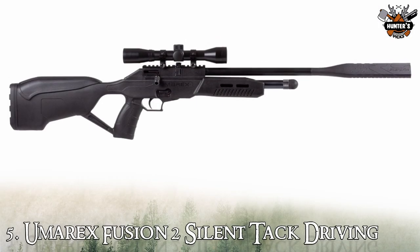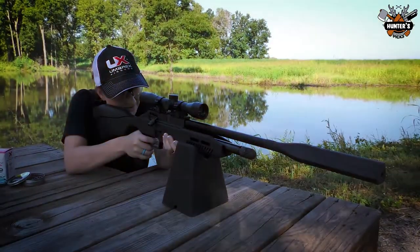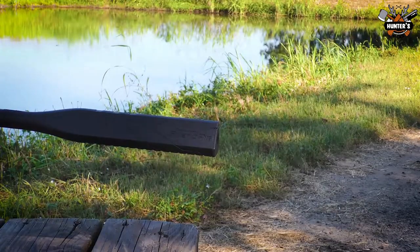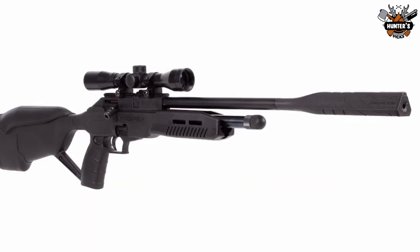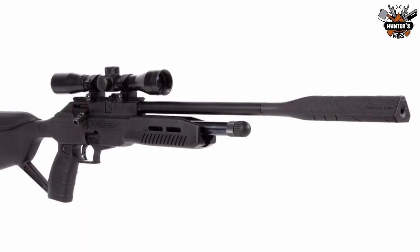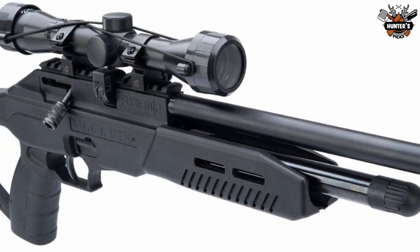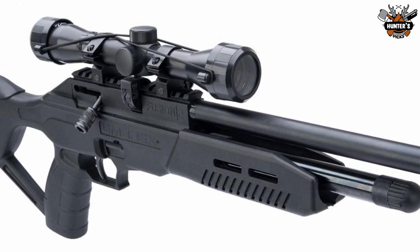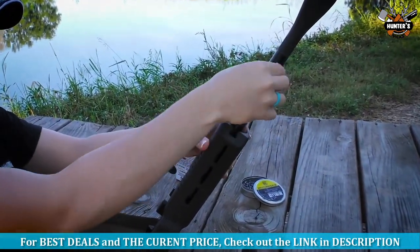Finally, the last Umarex air rifle is the Umarex Fusion 2 Silent Tack Driving. The Fusion 2 combines the best aspects of the shooting experience while removing all the noise. Umarex's newly designed silent air muzzle device ensures an extraordinarily quiet shooting experience. Not only will it be almost silent, but the Fusion 2's accuracy will allow you to drill out the center of your target.